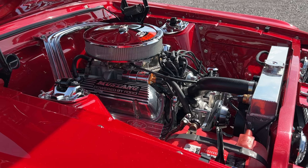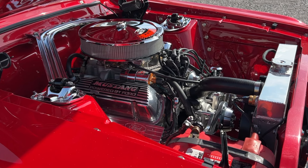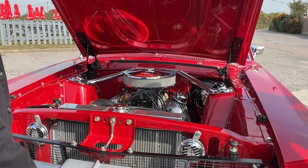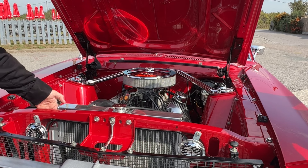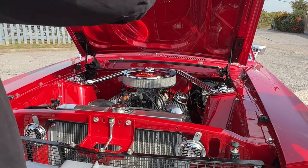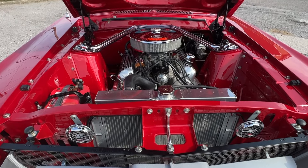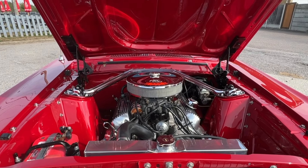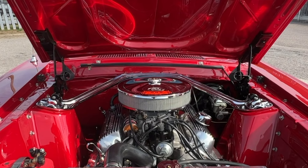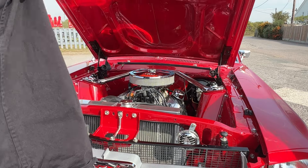The washer bottle is now hidden up under the wing. His uncle's friend came in and wired the car, doing such a good job with everything hidden. It looks really clean. There's a one-piece export brace, and it's a 289 cubic inch — that's 4.7 litres.